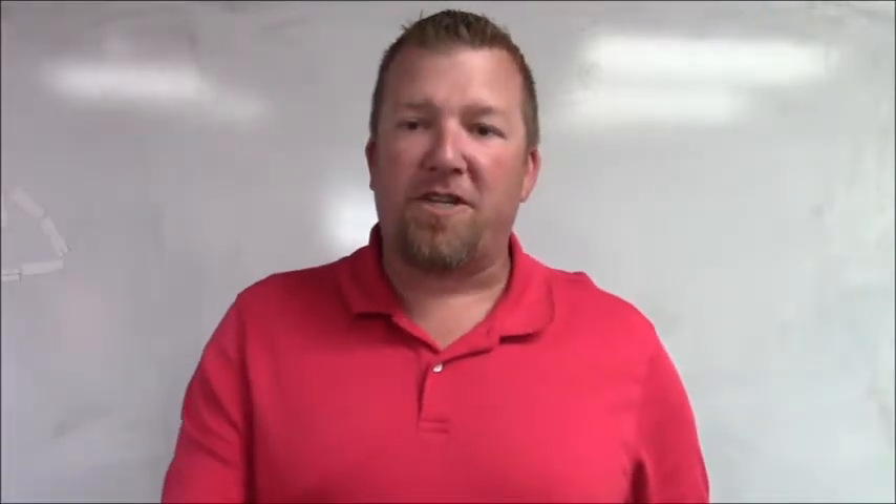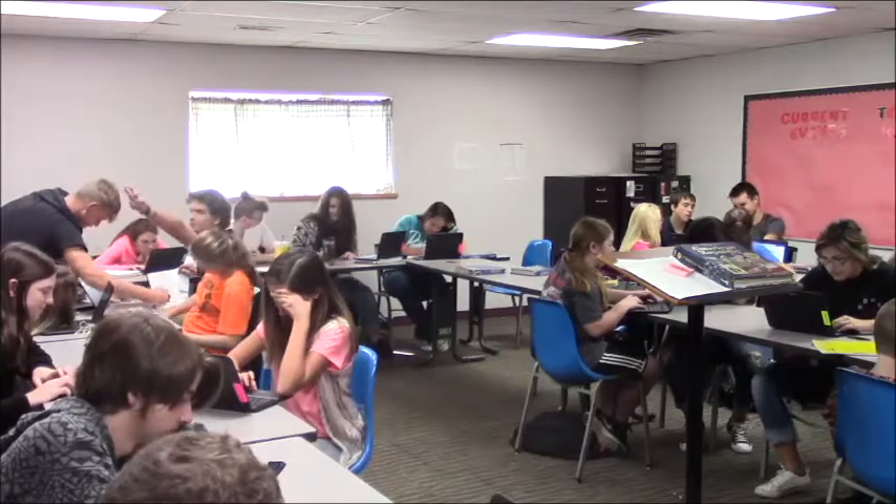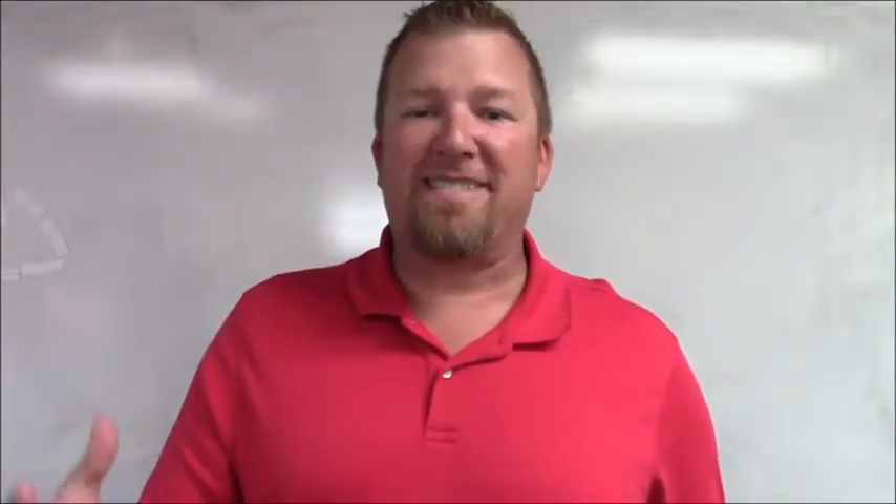The advice I would give other teachers would be to start each day fresh. Every day is a new adventure. Always be excited in the classroom.